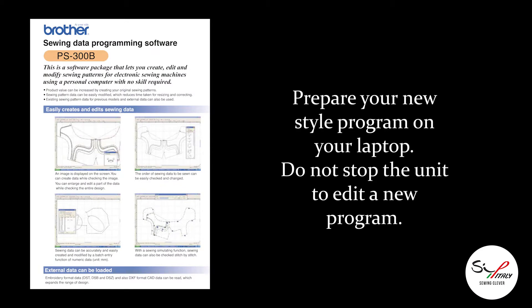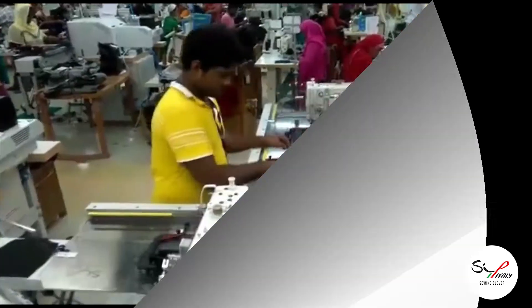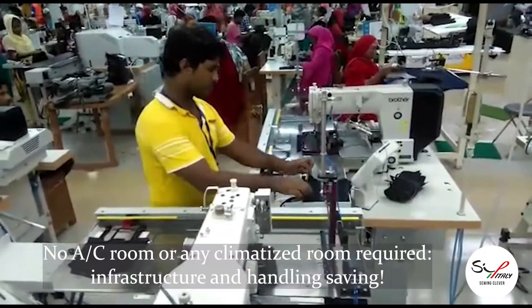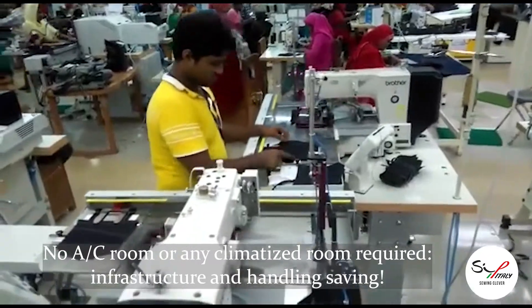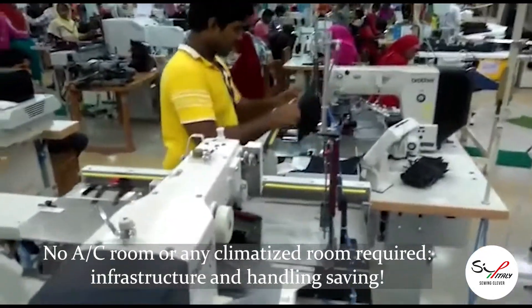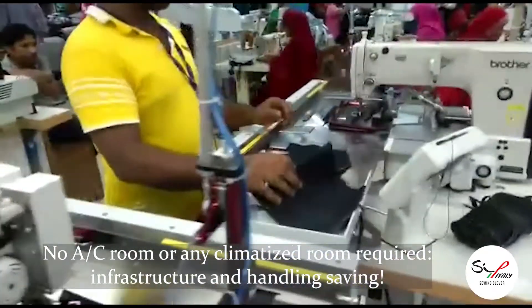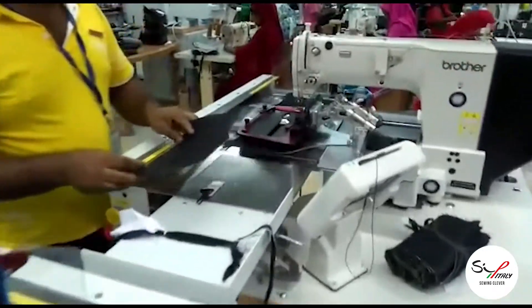326H SPV 5D is an automatic fully programmable pattern sewing workstation. The customer should be interested in purchasing programmable units only with the absolutely mandatory condition to edit a new sewing program not only onboard with an onboard display, but also through a computer software.